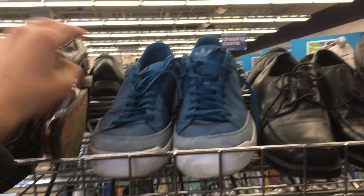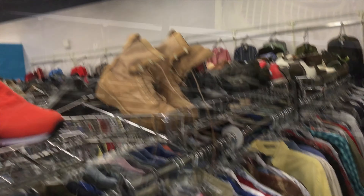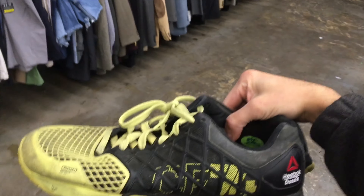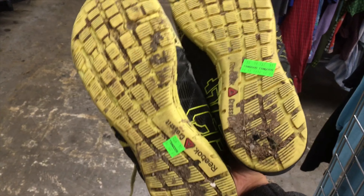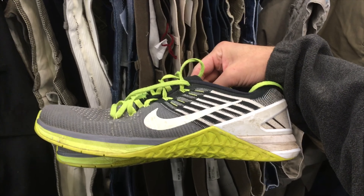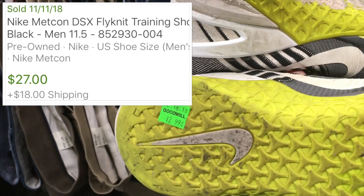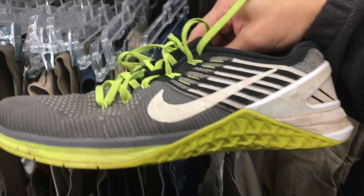We're at the Goodwill where I usually find good stuff, going through the spots. There are these Reebok Crossfit shoes - they're kind of all over the place on eBay depending on the size and style. They want $14.99, so I'm leaving them behind because of the condition. Another interesting find I recognized from the outlets are the Metcons - comps are all over the place but I do recommend picking them up if you find them cheap. They wanted $12.99 for these and they're pretty beat up, so I'm leaving them behind.